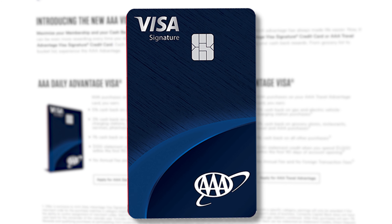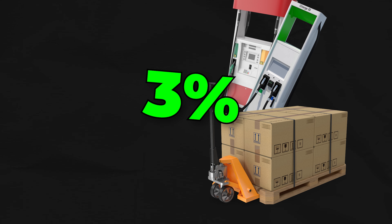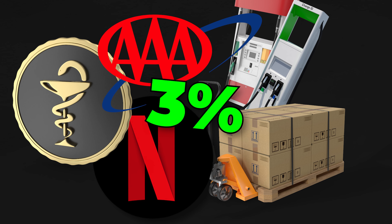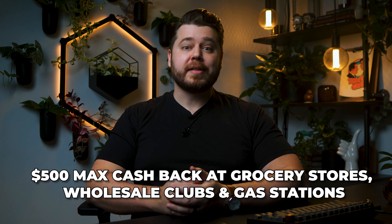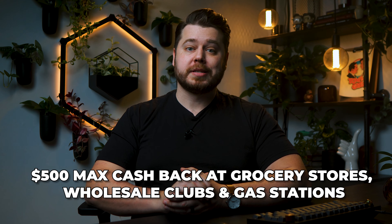The AAA Daily Advantage Visa is an excellent choice for not only Costco, but also quite a few other popular categories. It's going to get you 5% cash back at grocery stores, and 3% back in the following categories: gas and electric vehicle charging, wholesale clubs like Costco, streaming services, pharmacy, and AAA purchases. For everything else, the base earning rate is 1% back. There is a maximum of $500 in cash back that you can earn per calendar year on the 5% and 3% categories combined.